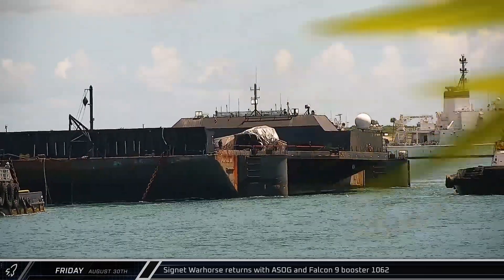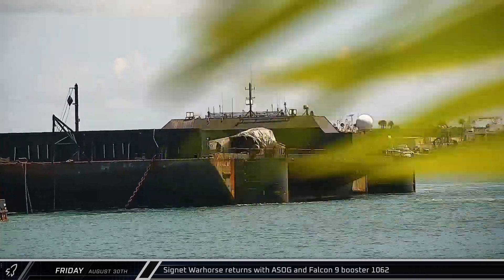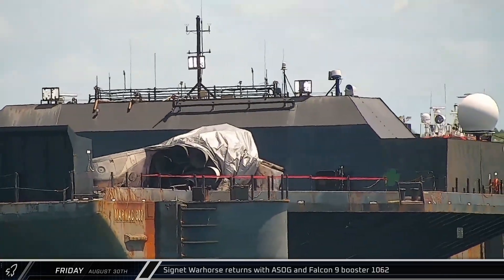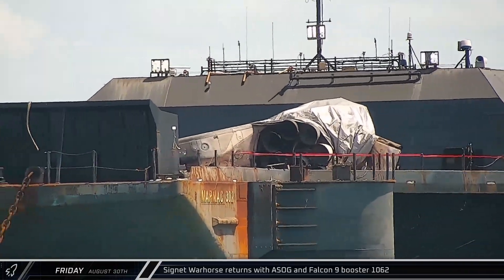This week at the Cape, Signet Warhorse returned to Port Canaveral on Friday, towing a shortfall of Gravitas and the remains of Falcon 9 Booster 1062. The veteran booster was destroyed when one of the legs failed on touchdown — the booster then tipped over and its pressurized tanks exploded. The cause of the failure is still under investigation.